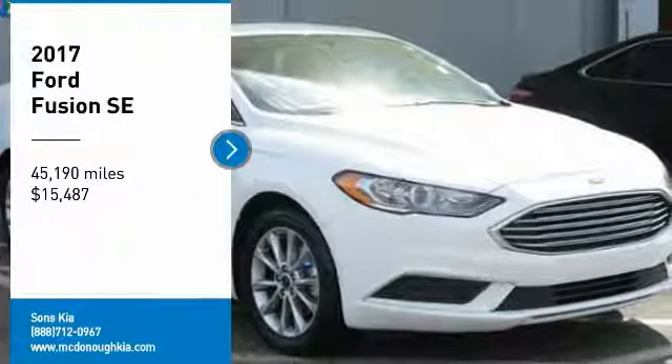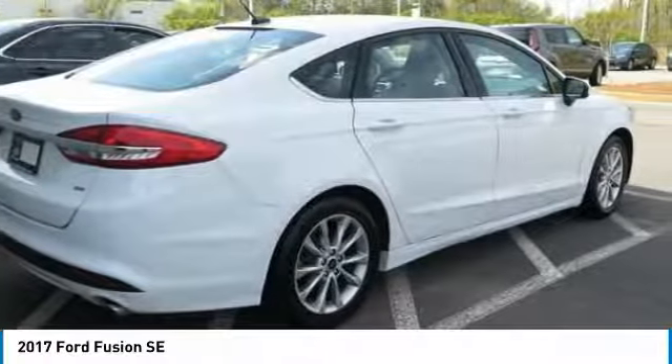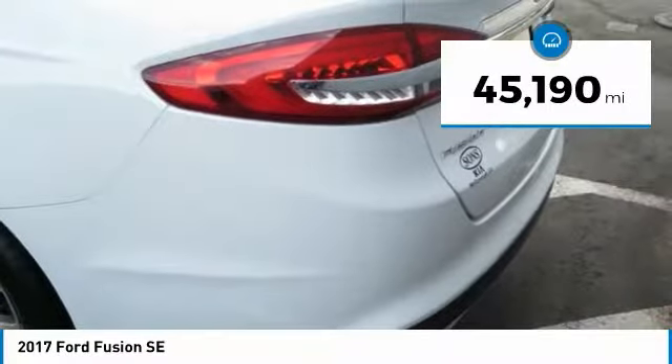We are pleased to show you the 2017 Fusion. You can have both impressive power and great economy in a Fusion, and it is priced below $20,000. This vehicle has less than 50,000 miles.